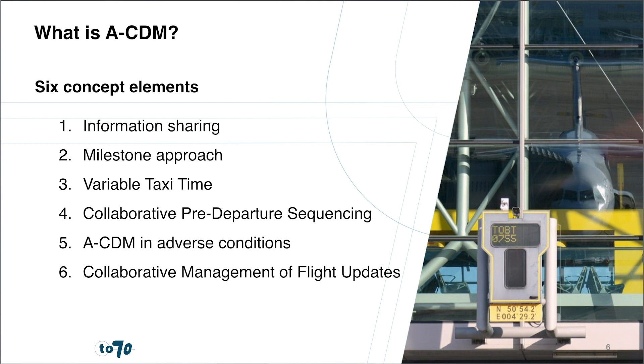The third concept element, variable taxi time, aims to predict taxi-in and taxi-out times accurately based on the assigned runway and aircraft parking stand, the availability of taxiways, aircraft type, and weather conditions. Using these times allows for a more accurate prediction of when an aircraft will arrive at the parking stand and when it will take off from the runway. These variable taxi times are combined with other operational information in the fourth concept element, collaborative pre-departure sequencing. A departure manager is put in place to determine the right order of when flights are allowed to request air traffic control for start-up approval and push back from the aircraft parking stand.